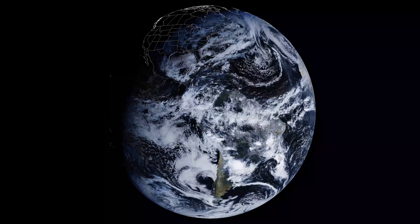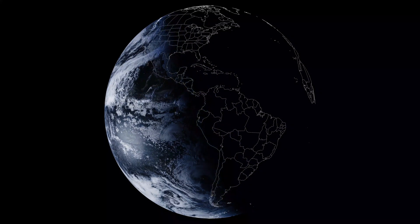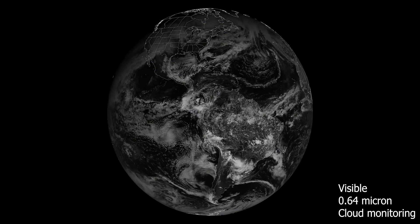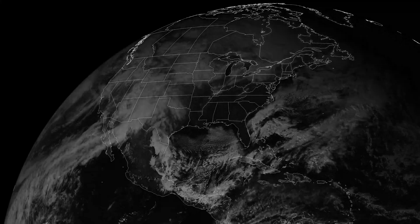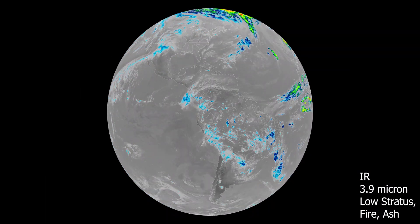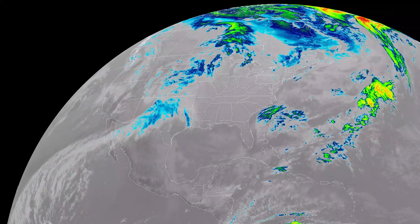Now let's enjoy a time-lapse of the images I received.